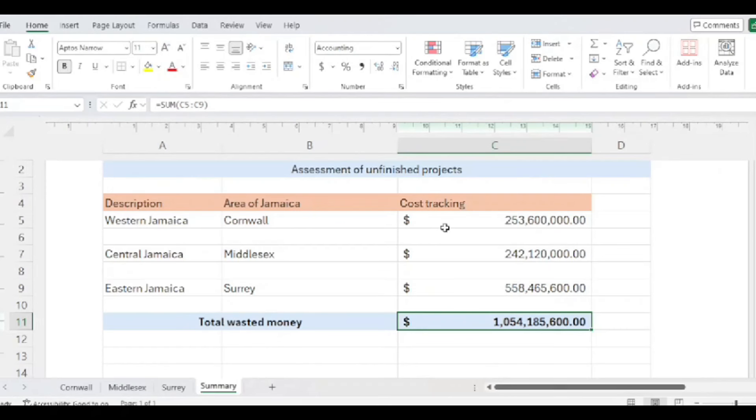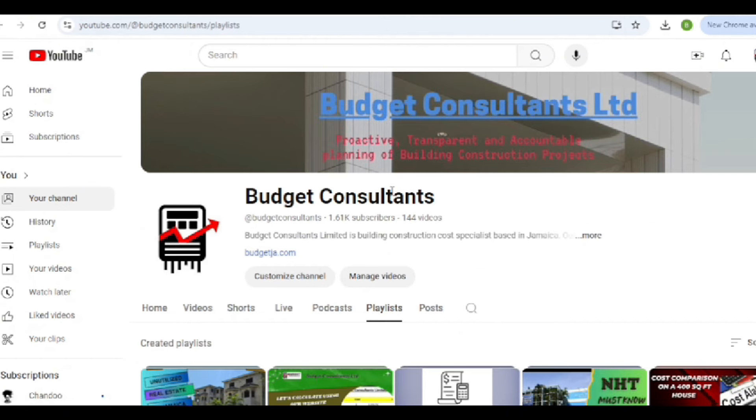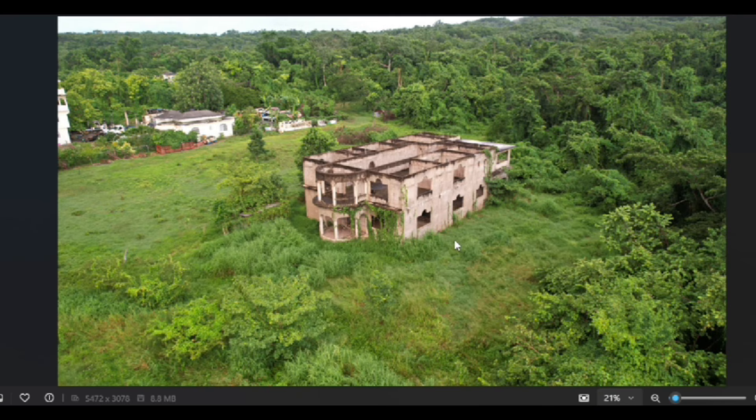Today I will be continuing my videos related to unfinished houses, and I am gonna be highlighting another house in the Cornwall region. For those wondering why I do videos that span across different topics done randomly, it's because I have a playlist. The playlist is where I sort most of these videos, as there are several topics I want to touch on but cannot cover consistently. All of these unfinished houses are coming in the playlist called 'Unfinished Buildings in Jamaica.'